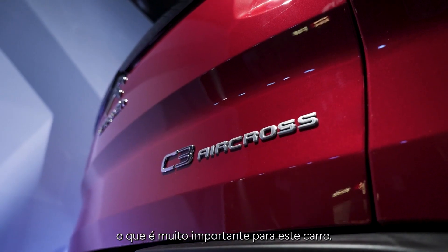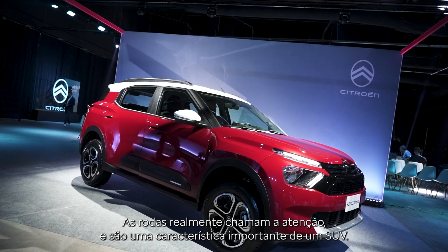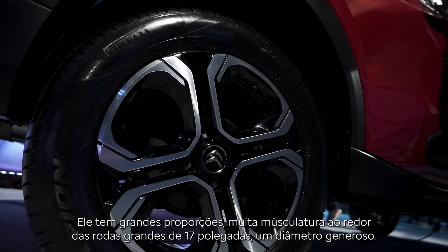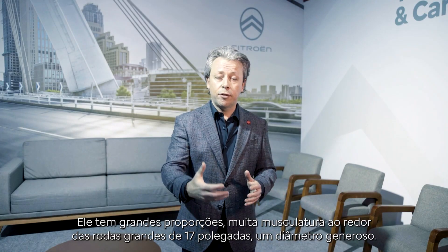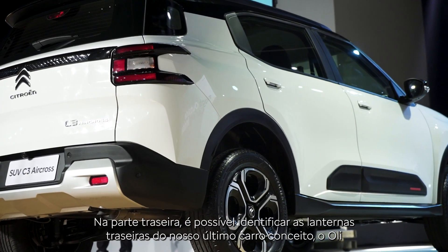It was really important for this car to have a lot of status. We have a car where the wheels are really sticking out, which is also important for an SUV. We have great proportions, a lot of muscle around the wheels, and big wheels — 17-inch with a big overall diameter.